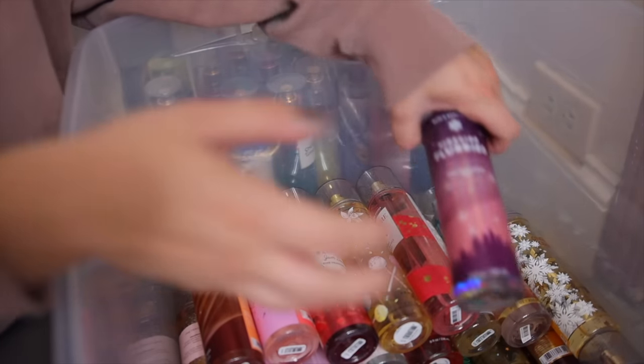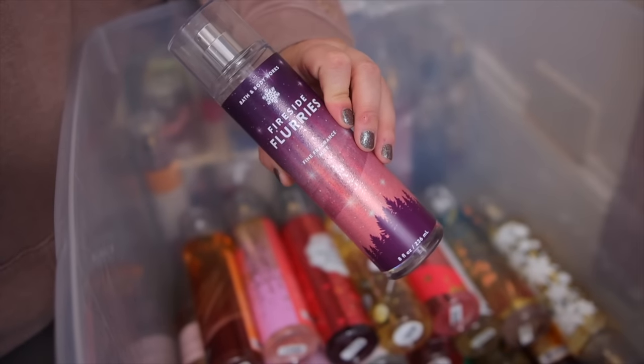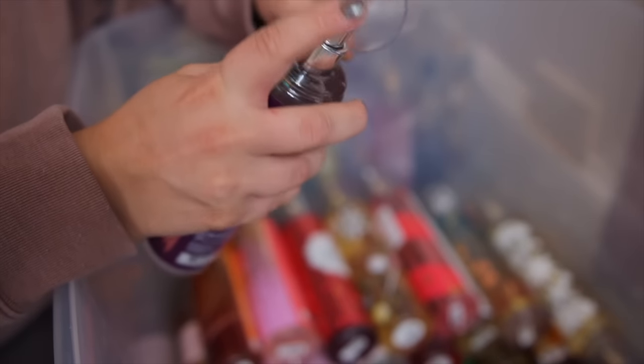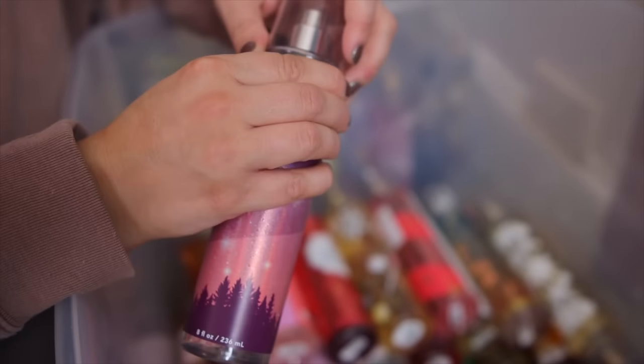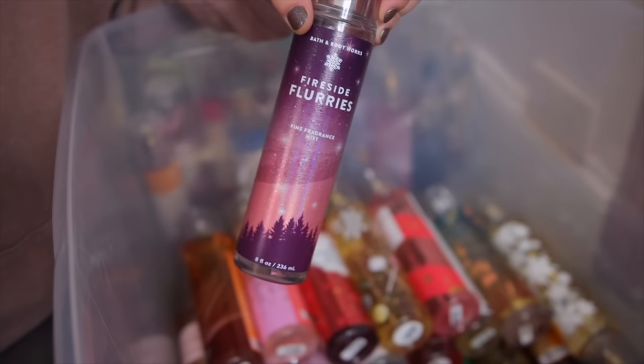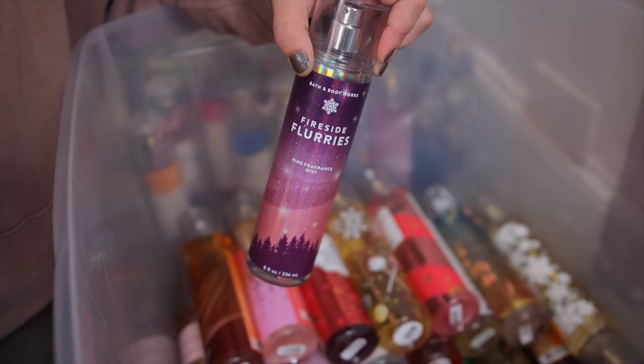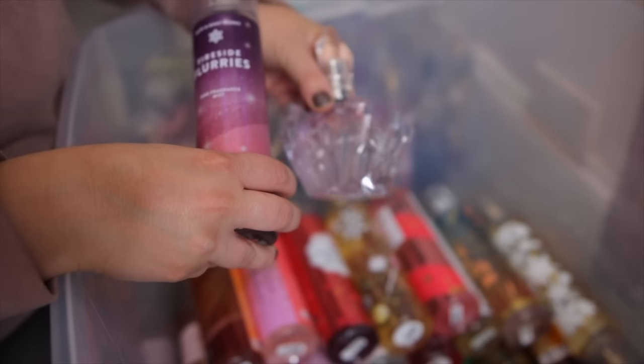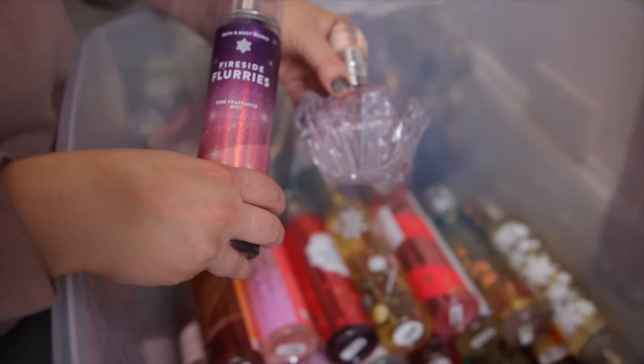We also have Fireside Flurries. I loved this one that came out last Christmas — it is delicious. It's like a lavender sugary marshmallow type of scent. It's actually a really good dupe for Ariana Grande's R.E.M. perfume — they smell nearly identical.